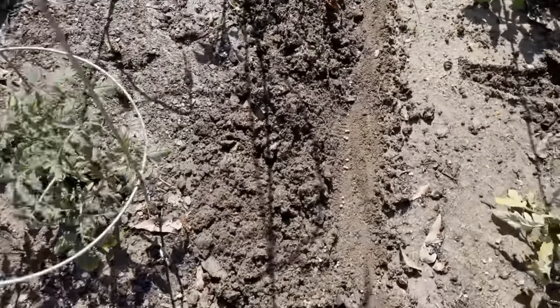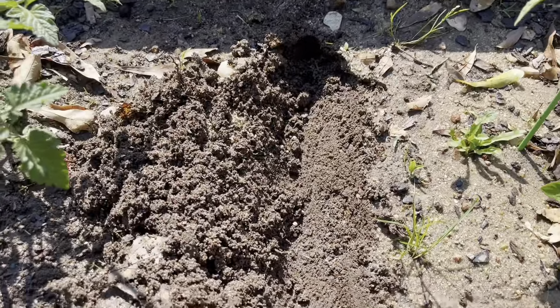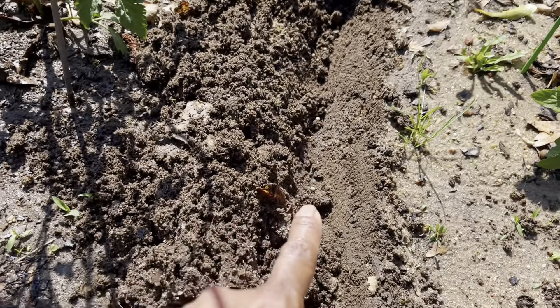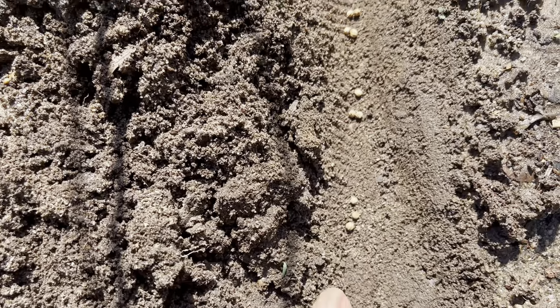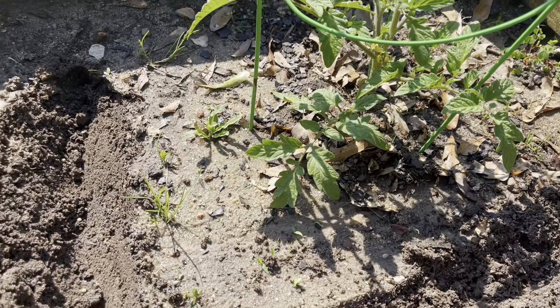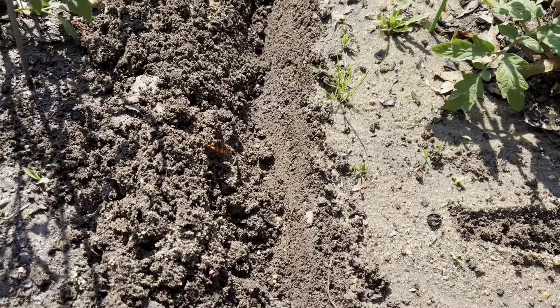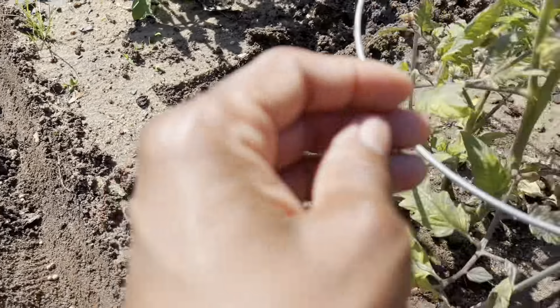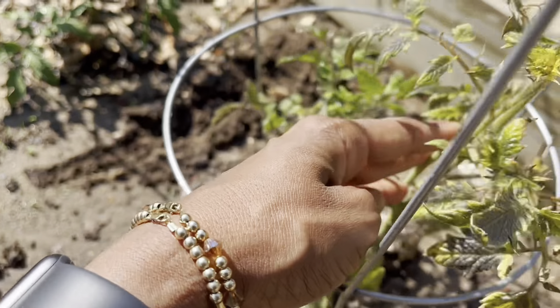I came across a young lady on Instagram who said that putting cilantro and pepper — she did like a salsa garden type deal with tomato, salsa, and jalapeños — and that will keep bugs and things off the tomatoes.